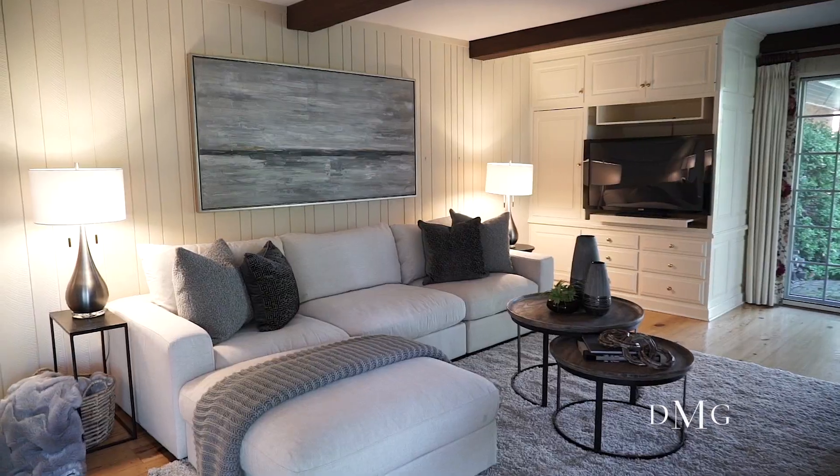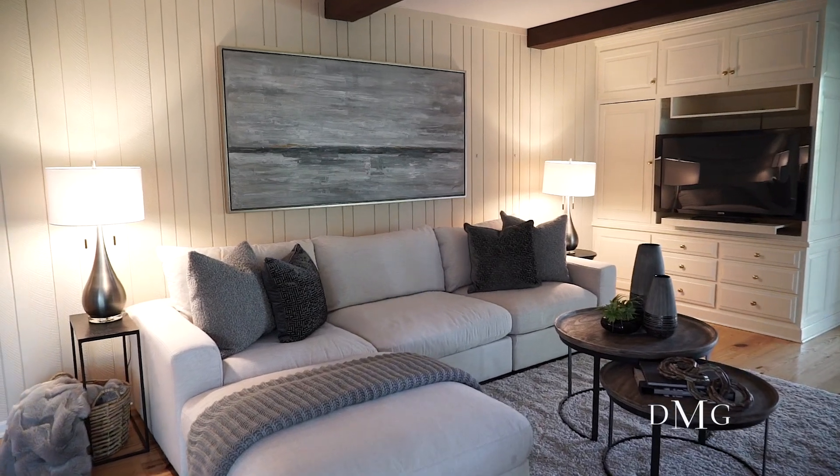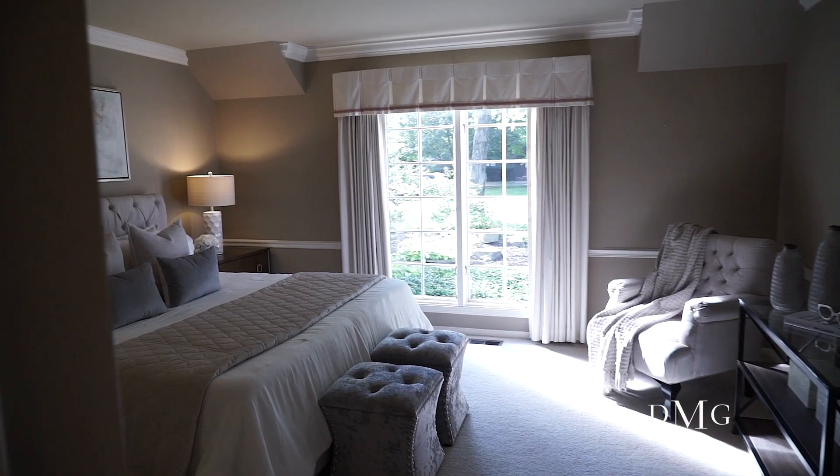We're at 24 Bradford today in Oak Brook. You're in York Woods subdivision. This is almost three quarters of an acre, 6,700 square feet. There's a primary master.